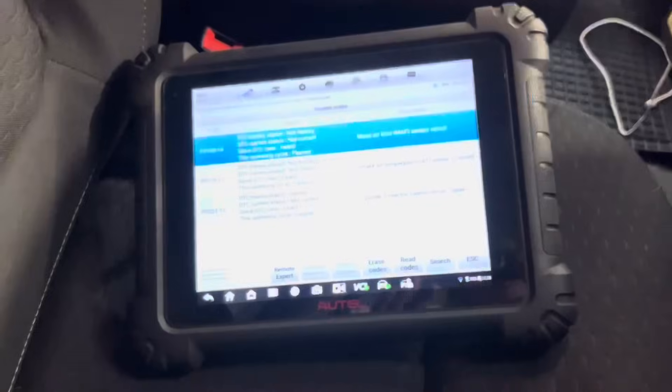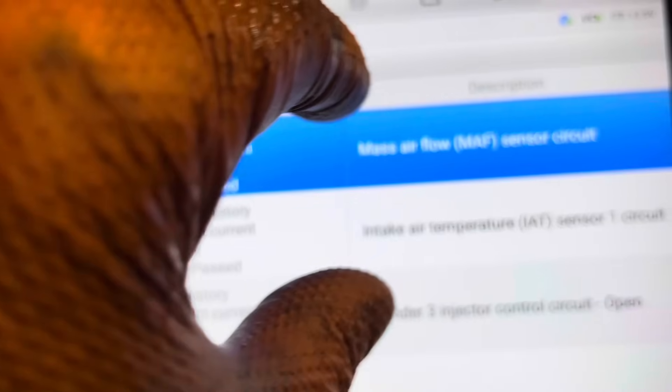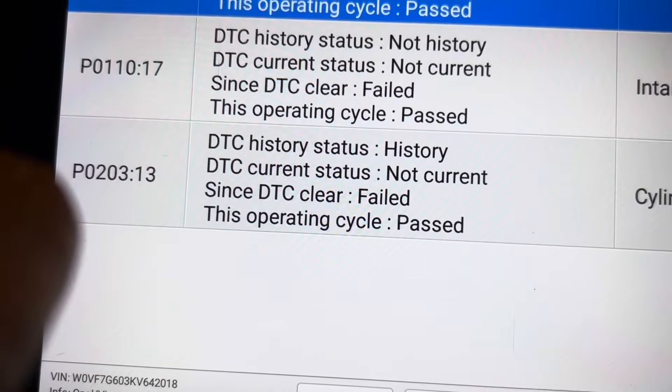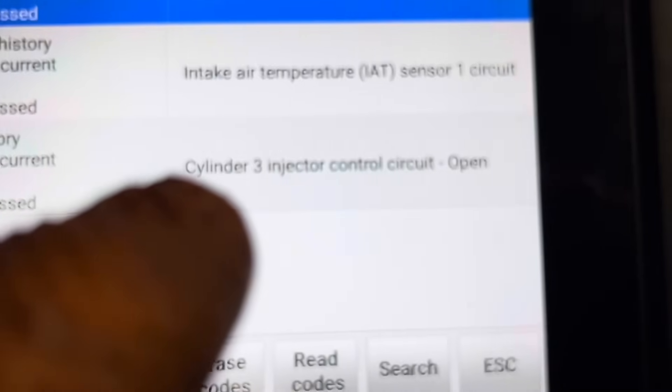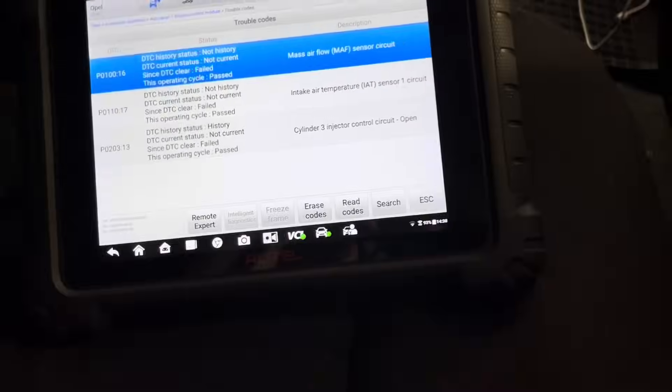That check engine light has been coming on intermittently. I have created some faults here while looking - you have to ignore the mass airflow and intake air temperature sensor ones. The one I've been looking at is P0203: cylinder 3 injector control circuit open. So what are the variables here?